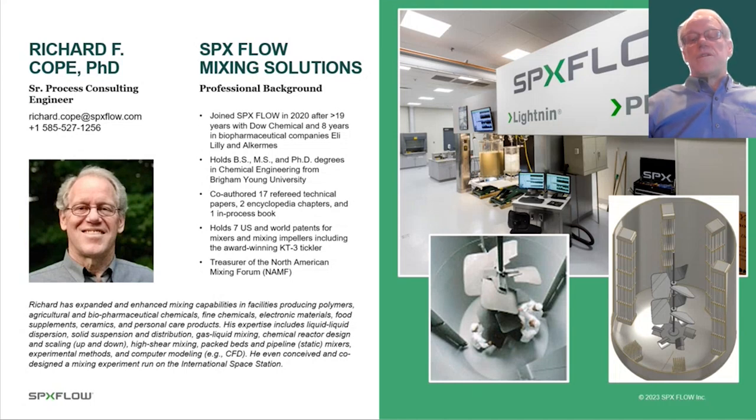Just a few housekeeping notes before we get started. As an audience member, you will not have audio or visual capability. Please use your Q&A feature to submit any questions throughout the presentation, and I will answer as many as I can at the end. If time doesn't allow me to answer all, my contact information will be provided during the Q&A so you can follow up with me as needed. My team will distribute a brief survey after the presentation with a copy of this recording, and we would appreciate your participation and feedback.